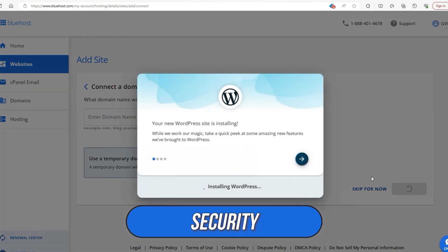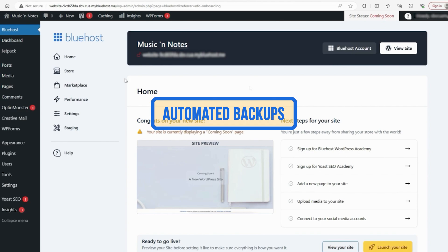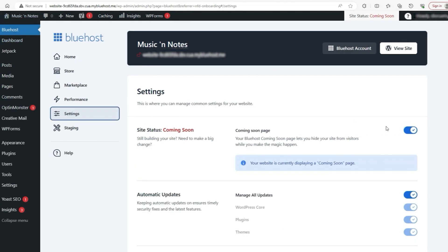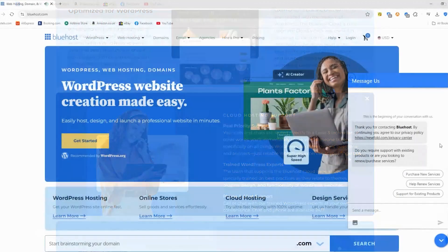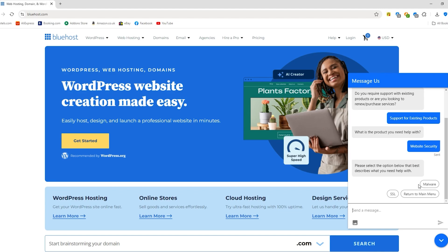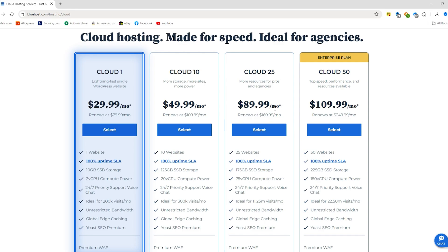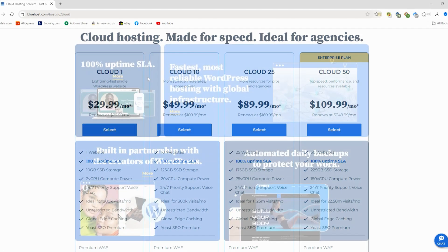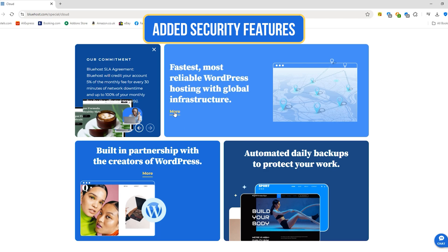Security is another area where Bluehost shines. They offer features like free SSL certificates and automated backups, so you can rest easy knowing your site is safe from the usual online threats. Their customer support is available 24/7 and they're known for being super helpful. Bluehost's cloud hosting plans start at a pretty reasonable rate, and like most hosts, they offer multiple tiers. Their basic plan covers one website, decent storage, and unmetered bandwidth. Moving up to the Plus and Choice Plus plans gets you unlimited websites, more storage, and added security features.